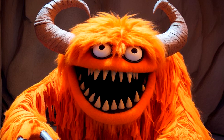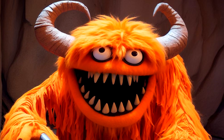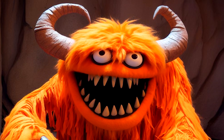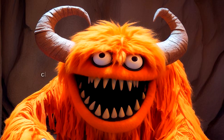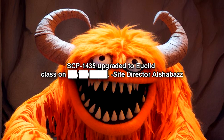Control groups informed of SCP-1435's existence without having previously viewed the termination point do not produce this effect. This factor complicates containment of SCP-1435, as increases in size necessitate larger containment chambers. SCP-1435 upgraded to Euclid class — Site Director Al Shabazz.